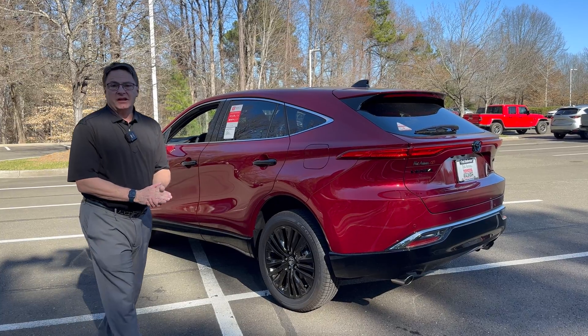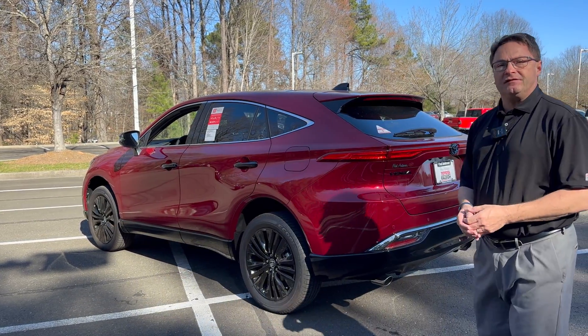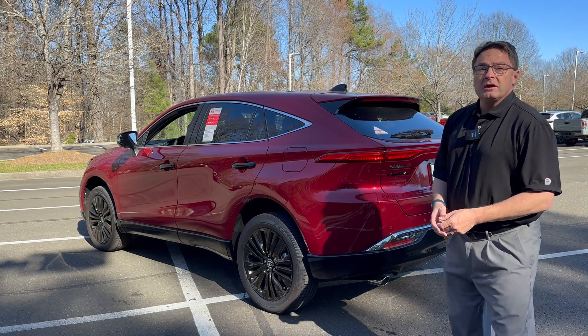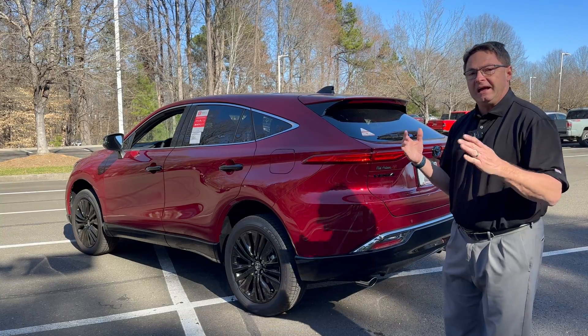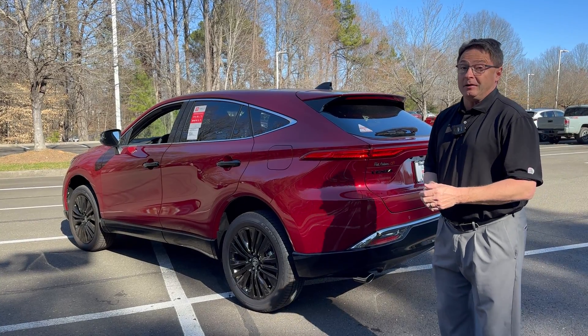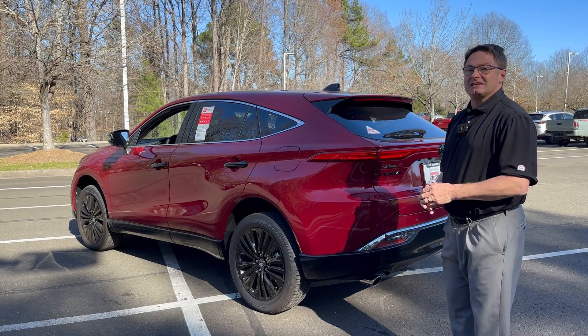Hope that demonstration was helpful to you. Remember, you can add this at a dealership level — this one was added after the fact at a dealership. So you could do that if you want a little bit more safety, a little bit more peace of mind, and you want that extra protection. You want people to notice if they're coming up behind you, and you want them to know you're getting ready to stop.